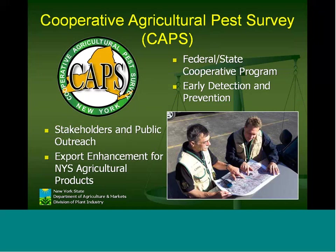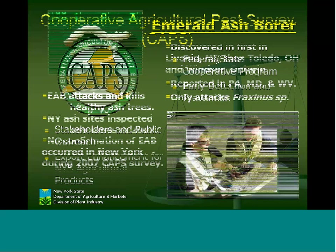Stakeholders and public outreach — that's what you folks are — along with the PRISM organizations and other state agencies, are very important for this process. Because we are agricultural and markets-focused, export enhancement is also a goal. As long as we can continue finding negative evidence that something is not found — insect or disease — we can export our agricultural commodities backed by bona fide research and documentation of negative survey results.